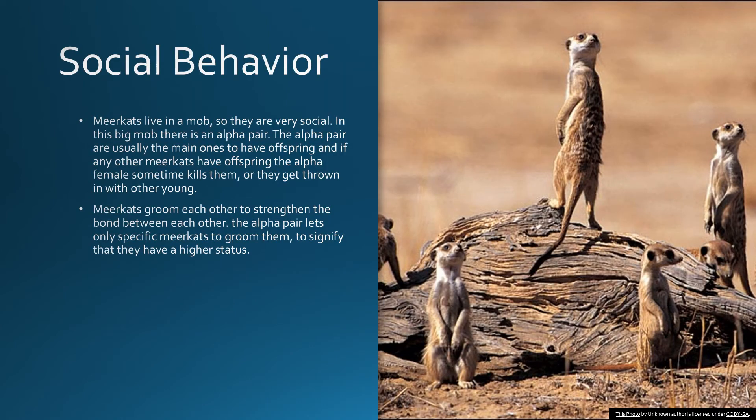Meerkats live in a mob, so they are very social. In this big mob, there is an alpha pair. The alpha pair are usually the main ones to have offspring, and if any other meerkats have offspring, the alpha female sometimes kills them or they get mixed in with the other young, if they are lucky enough. Meerkats groom each other to strengthen the bond between each other. The alpha pair lets only specific meerkats groom them to signify their higher status.